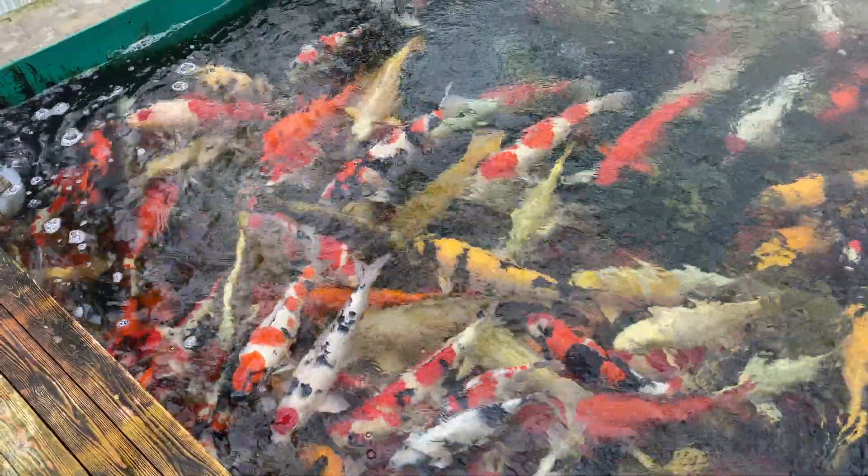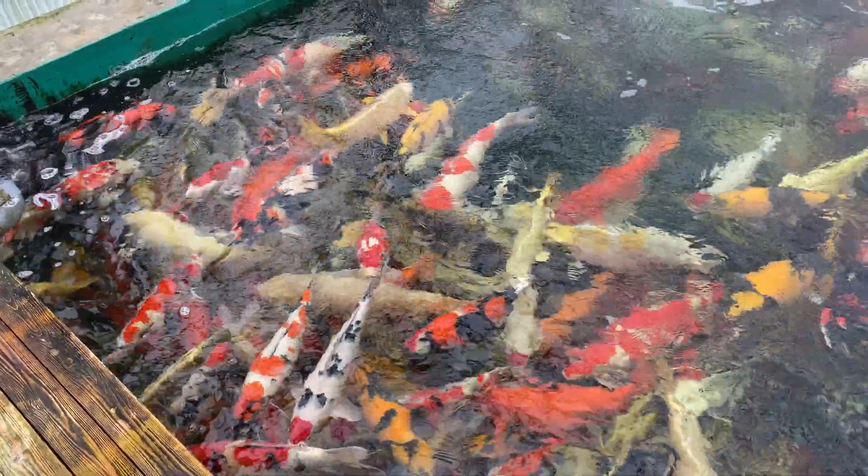These fish we're looking at now go up to about 70 centimetres, from about 55 to 70 cm. That gives you a little bit of a rough guide to the sizes.